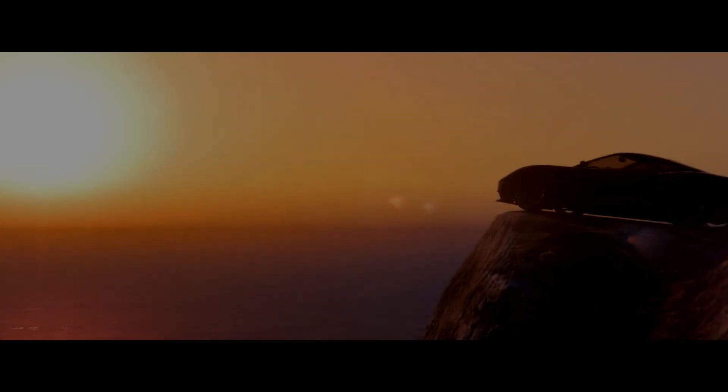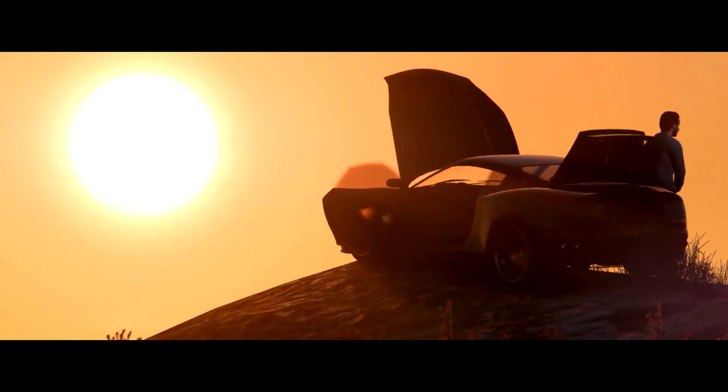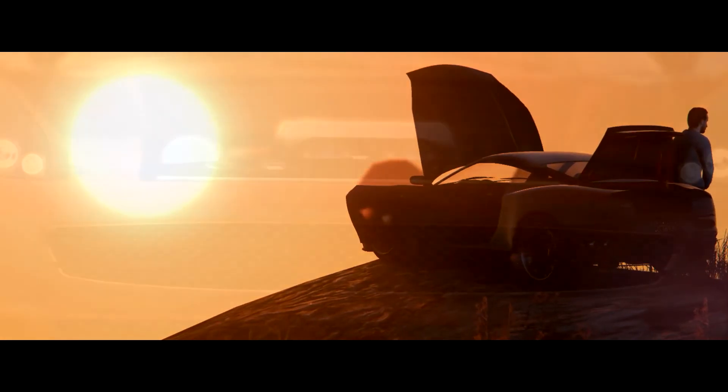Elegance is difficult to find these days, but in rare cases, take the all new Mascara Sport — stylish in its design, extraordinary in its performance.